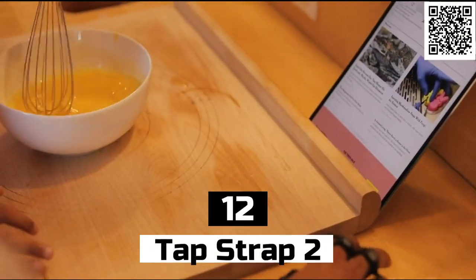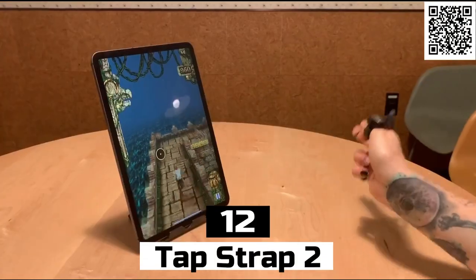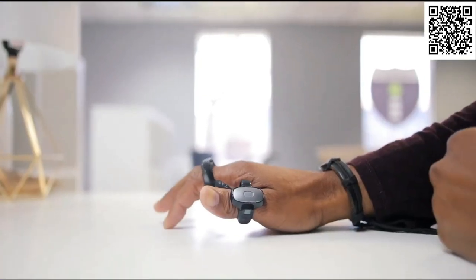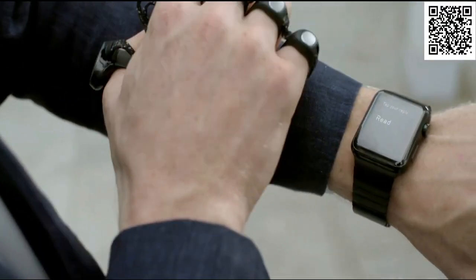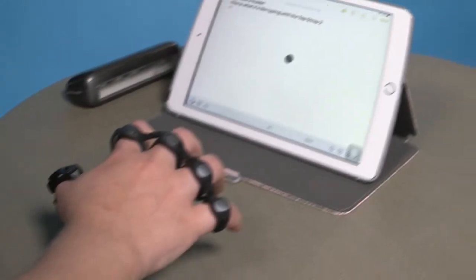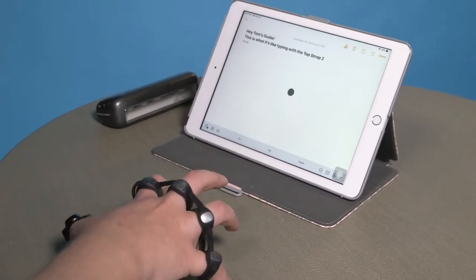Number 12: TapStrap 2. The TapStrap 2 is a wearable keyboard that you wear on your hand. It's a pretty cool gadget that looks like a wristband with some sensors on it. You can wear it on your right or left hand and it allows you to type out messages, emails, and even play games, all without needing a physical keyboard.